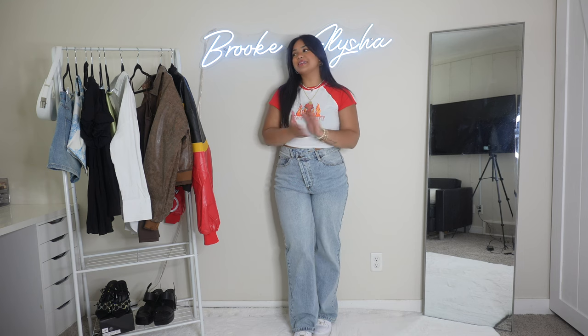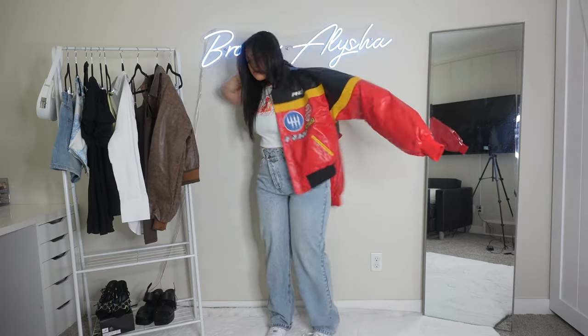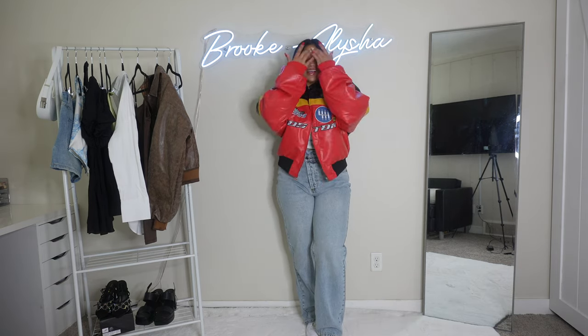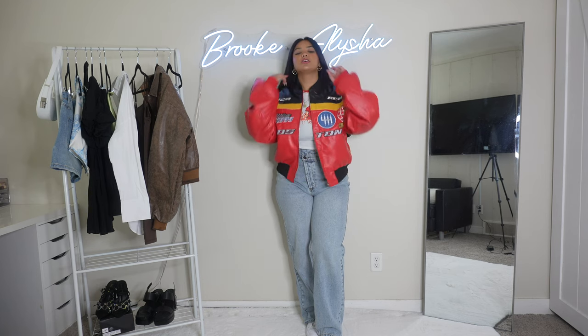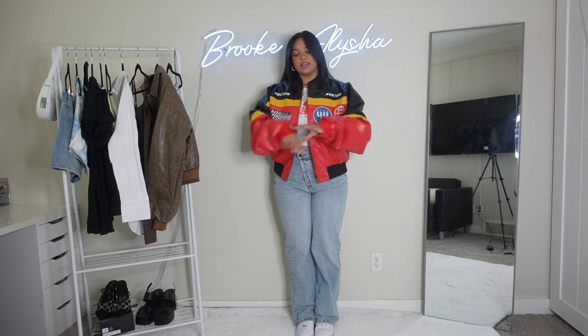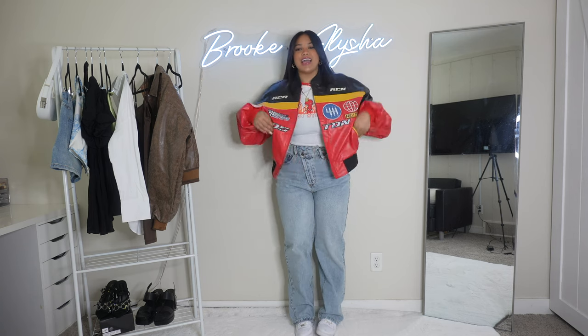No matter what season it is, I love a good jacket, so I'm putting on this racing jacket here. I love racing jackets and this one is super cute — it goes with the red and everything. I love the fit, the style, it's so comfortable and such good quality. I did get this in a size large and it fits a little oversized — I honestly could have sized down to a medium.